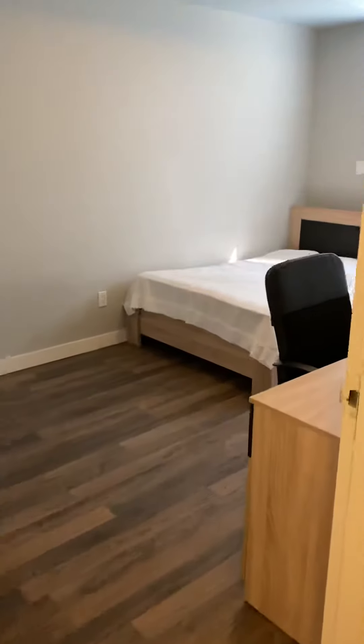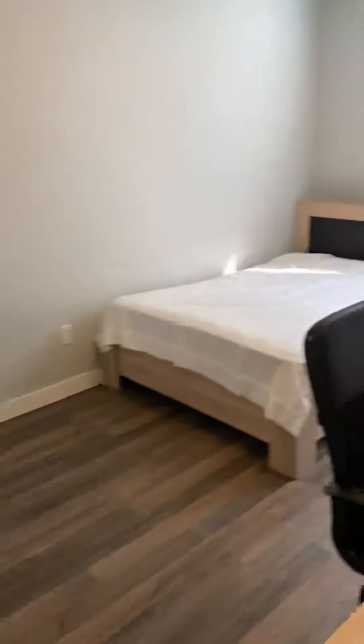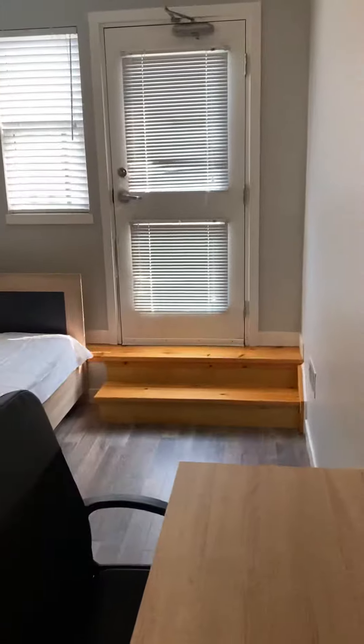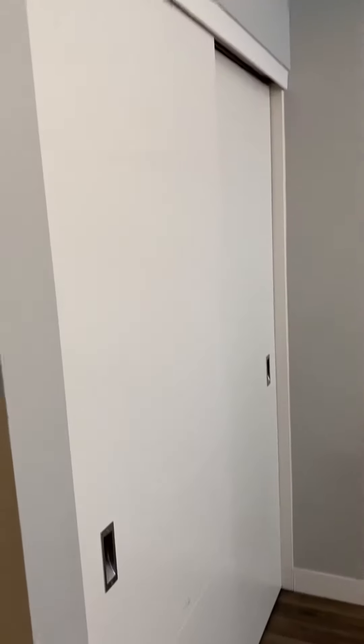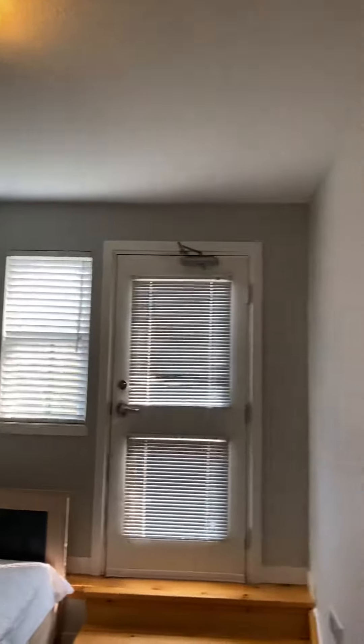Then we head into bedroom number one, which has a nice walkout little balcony. There's your bed, desk, and a full closet. Nice high ceilings in here too.